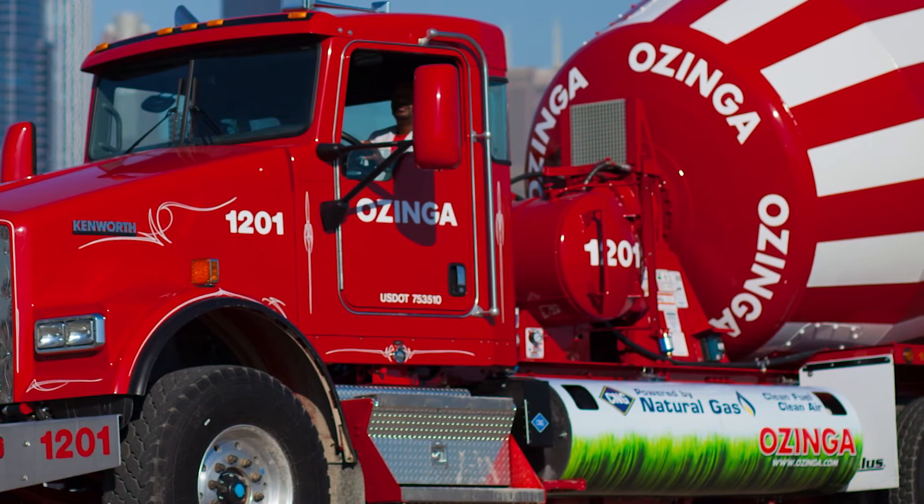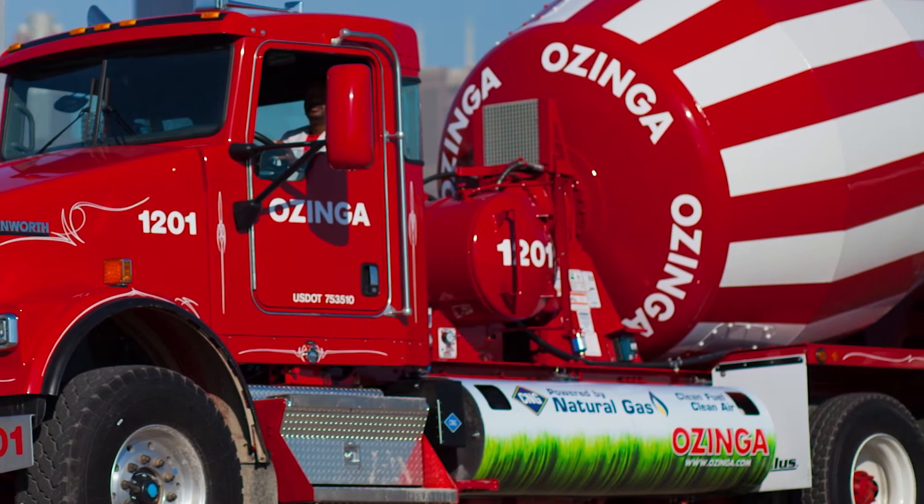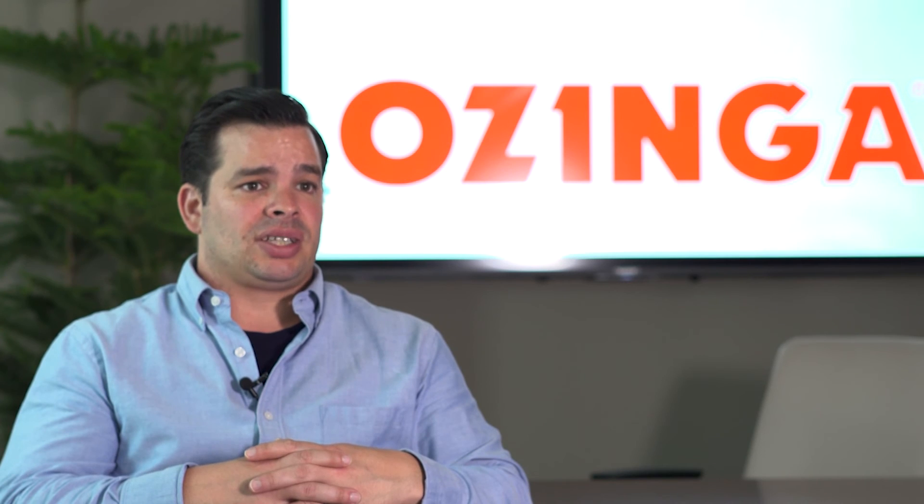We recycle a lot of water and aggregate and different things, and so it's a real honor to all of us to get this award.